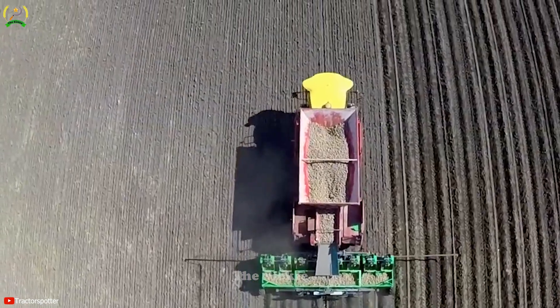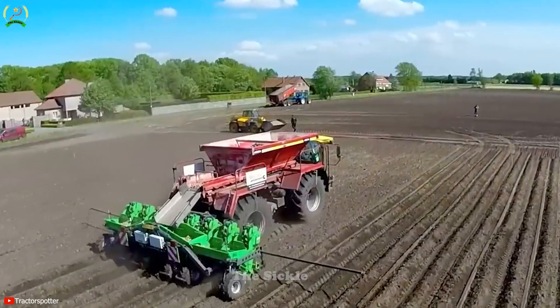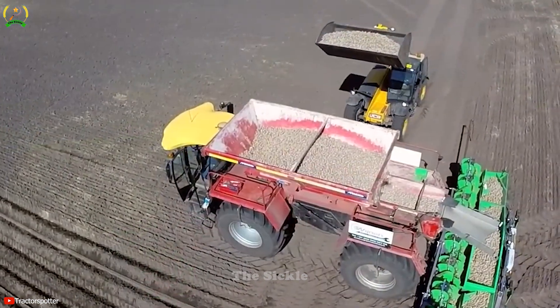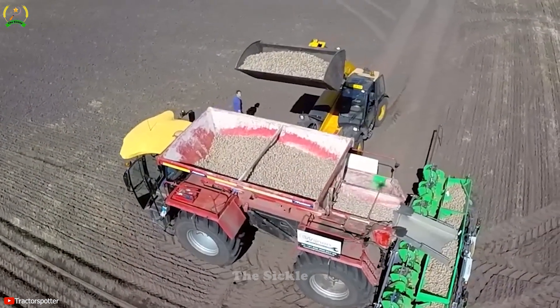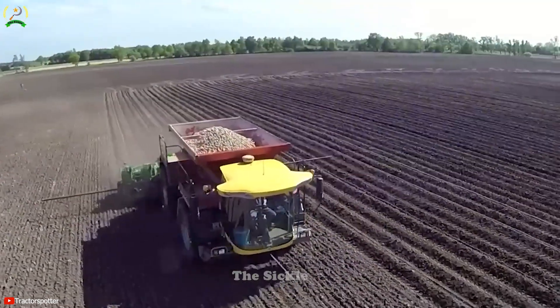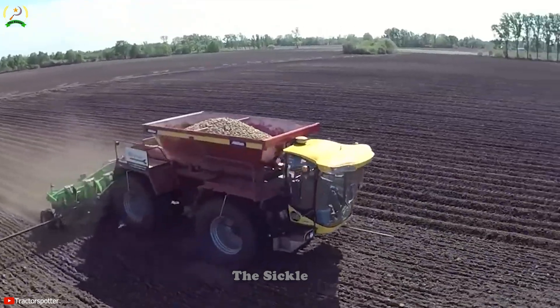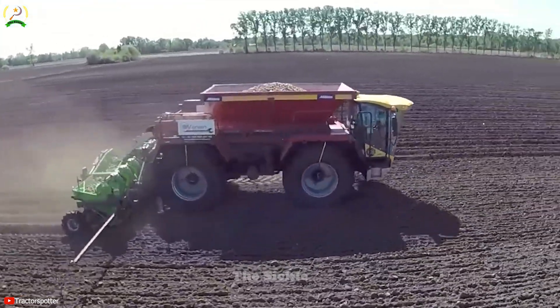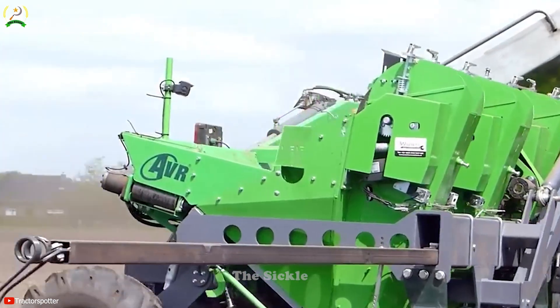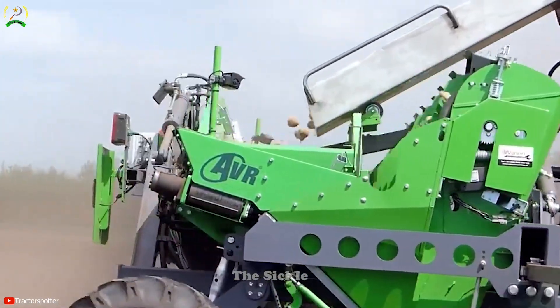The Wines Light Track SS 2400 is a self-propelled eight-row potato planter specifically designed for efficient and precise potato planting. With self-propelled capabilities, it can easily traverse fields, reducing the need to tow outside. The SS 2400 is equipped with eight planting rows, allowing multiple rows of potato seeds to be planted simultaneously, saving time and improving planting accuracy.